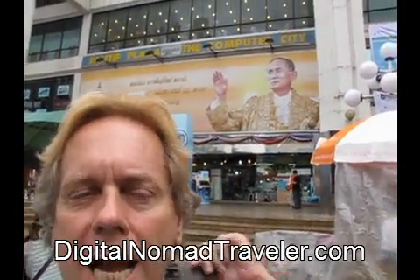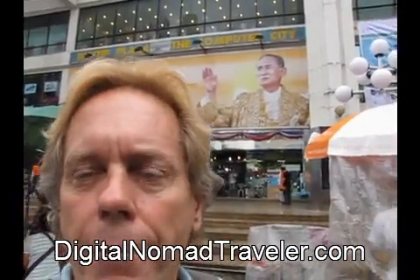Hello, it's Andy Graham of Digital Nomad Traveler. I'm in Bangkok, Thailand. I wanted to show you Pan Tip. Pan Tip is a computer mall that's like halfway the distance between Sukhumvit and Khao San Road.